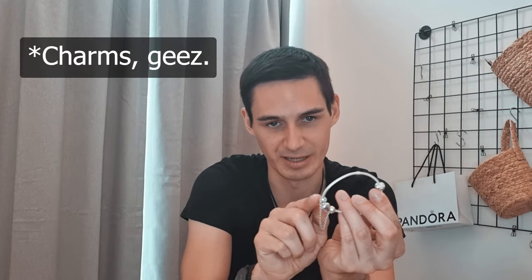So you necessarily might not even need the safety chain. The safety chain is really necessary if you have lots of charms all the way down the bracelet.